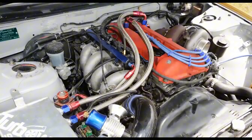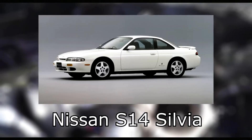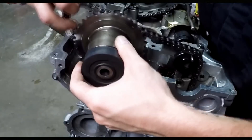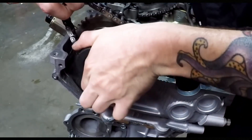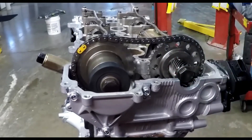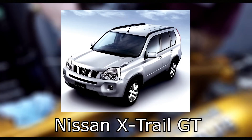To maintain the engine's durability, its compression ratio was reduced to 8.5 and the connecting rods were reinforced. For the sports car Nissan S14 Silvia, a slightly different, more powerful version was produced with 220 horsepower at 6,000 RPM and a torque of 274 Nm at 4,800 RPM. The most powerful versions of the SR20 engine were installed in the 21st century on the Nissan X-Trail GT crossover.